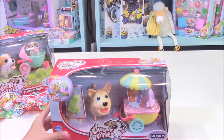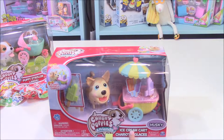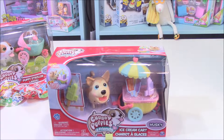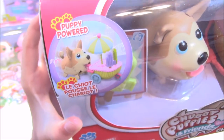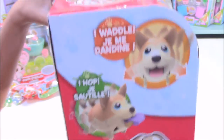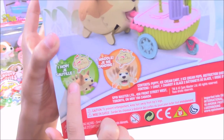So this is called the ice cream cart and it comes with Husky — it's this big dog right here. The only thing I do not understand is that it actually comes with popsicles, not ice cream. So this should be called the popsicle cart. But right up here it says Puppy Power. It looks like Husky can actually push the popsicle cart. On this side it says 'I waddle, I hop.'